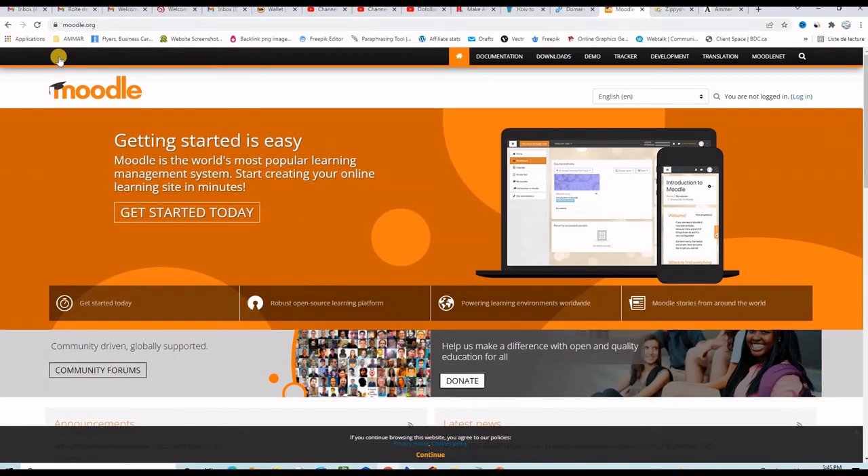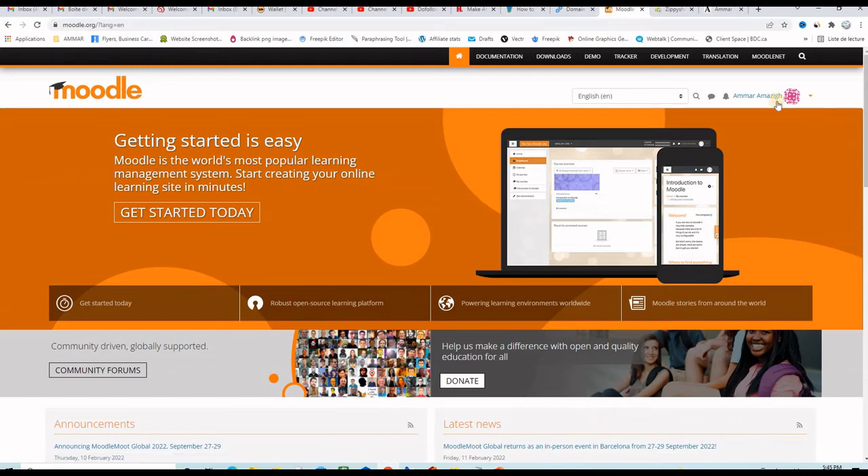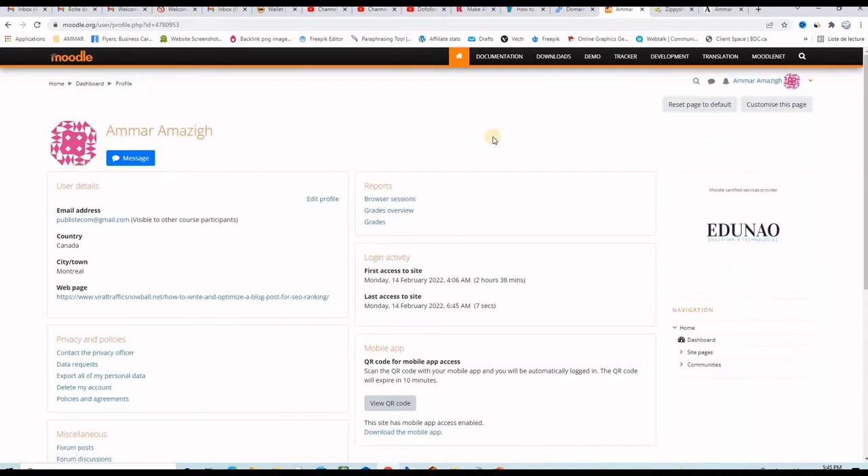Here I am on the homepage of Moodle.org. If you don't have an account yet, click on login and then use the button to create a new account. If you already have one, you just click login and you will be inside your account. Let me go to my profile and I will see that I already have a dofollow backlink on my profile.